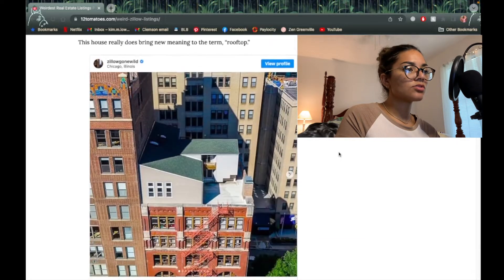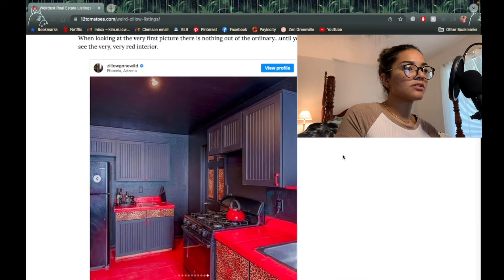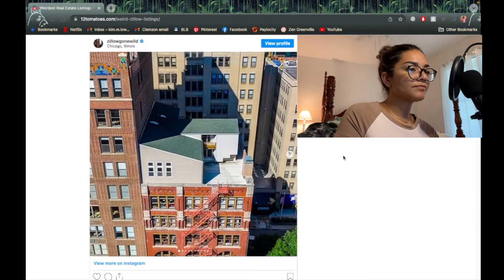So that house — oh my gosh — is $376,000, two bed two bath. Yeah, no, I think we'll pass. I didn't even see where that house was. It's in Phoenix, Arizona. All right, make sure not to go there.